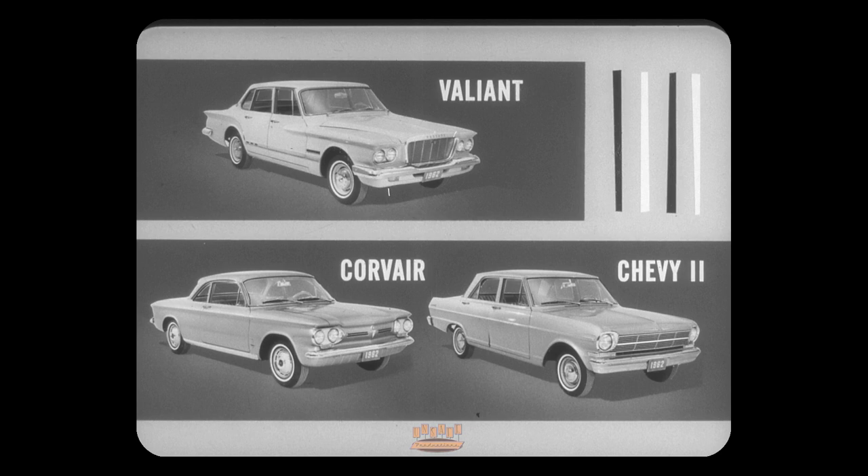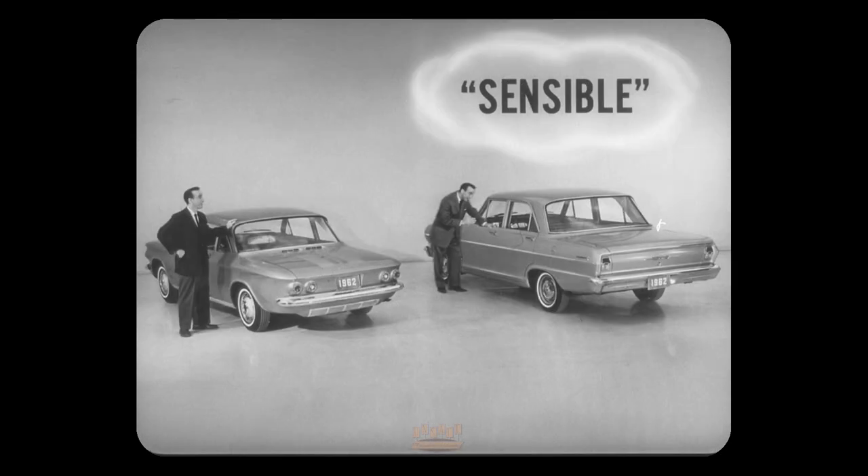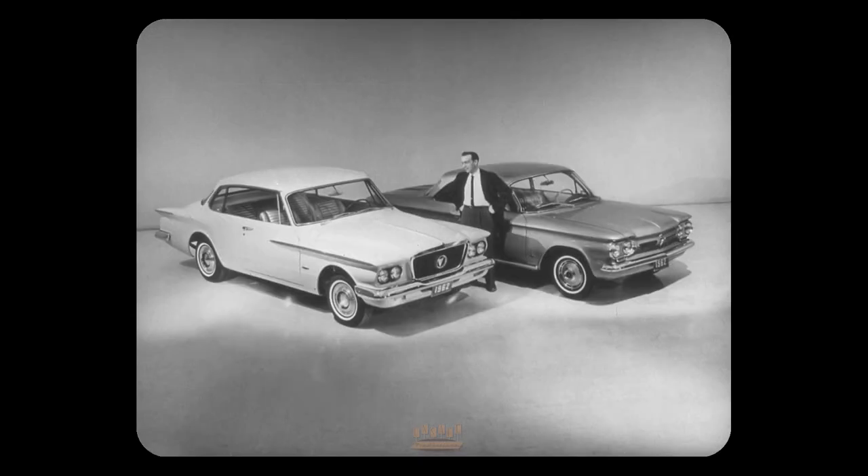Sports car dash, says Corvair advertising. This has a general appeal to the bachelor in each of us naturally, but a quick inspection of any Corvair by a family man shows that it just doesn't have enough room. That's why Chevrolet brought out the Chevy 2 as a sensible car to win back some of those family car sales that Corvair has been losing to roomier compacts.